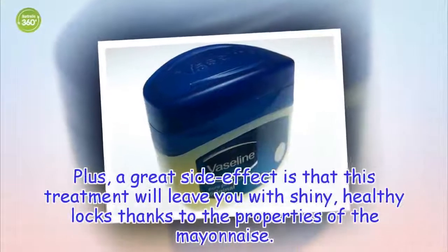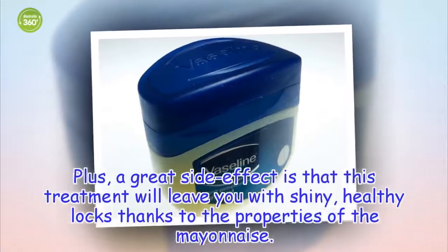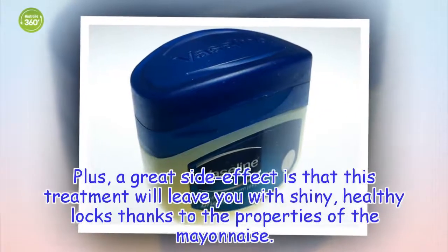Plus, a great side effect is that this treatment will leave you with shiny, healthy locks thanks to the properties of the mayonnaise.